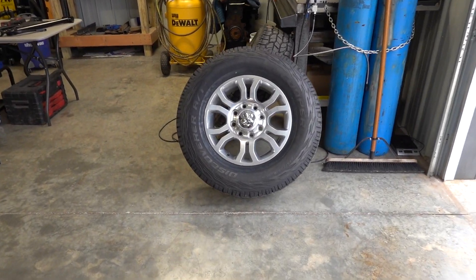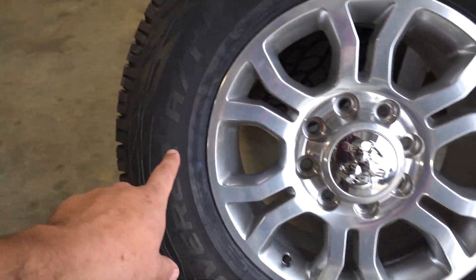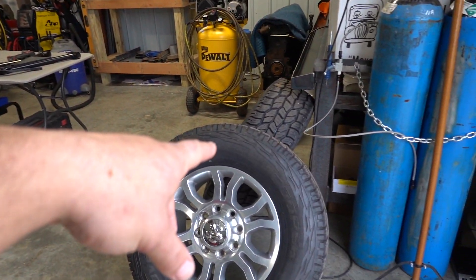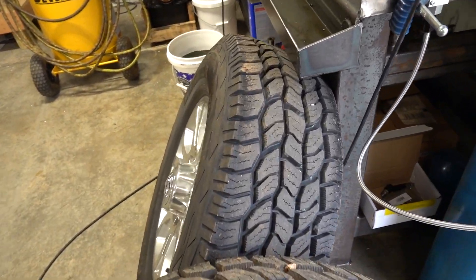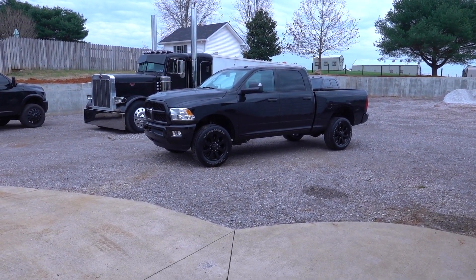I'm going to sell the factory 18s with the brand new 275/70R18 Cooper Discoverer AT3s — they have maybe 50 miles on them, the fronts still have all the factory nubs. Pretty much brand new. I'll try to get out of them what I paid. If you guys are interested, let me know. The only way to figure out if I actually fixed the transmission is to drive it — hoping it stays at 130-140 max, like the dually does.